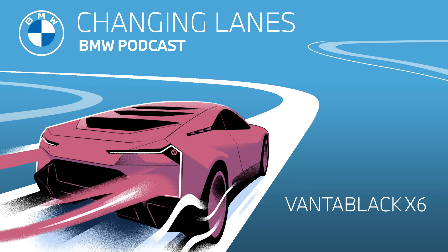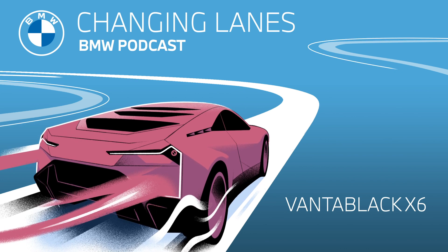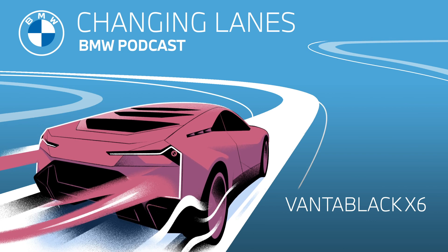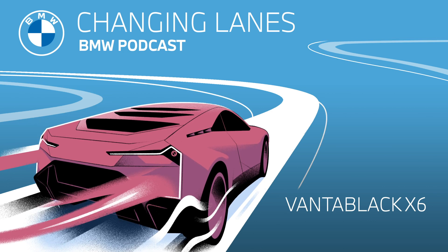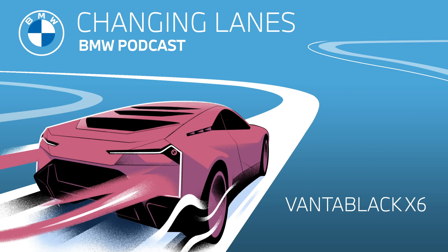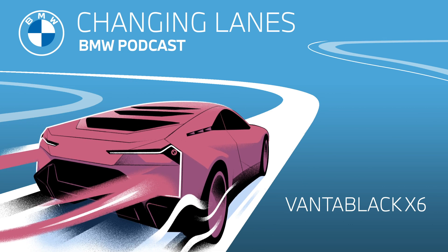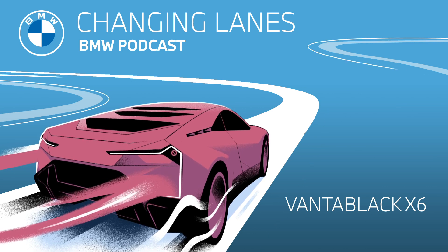It looks so amazing. The design elements — like the illuminated kidney grille, the dual headlights, and the strikingly designed taillights — they all contrast with that smooth surface of the light-absorbing paint. Vantablack also opened up a new perspective for designers, who are able to focus on silhouettes and proportions without having to consider reflections, shading, or light. It almost looks like a panther in the dead of night with its eyes gleaming at you, ready to pounce.